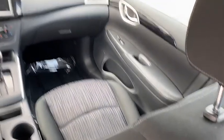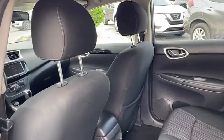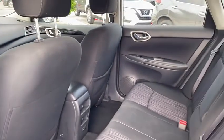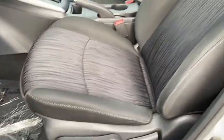Here are some of this vehicle's great options: tire pressure monitor, aluminum wheels, brake assist, traction control, stability control, front disc, rear drum brakes, FWD, remote trunk release, front performance tires, rear performance tires.